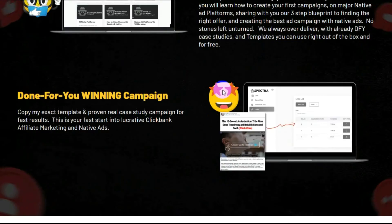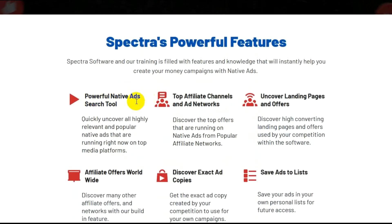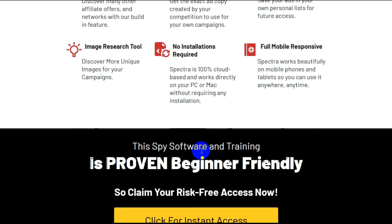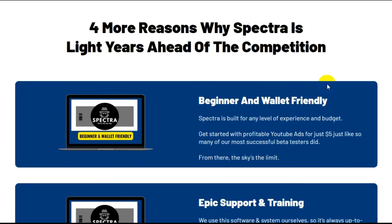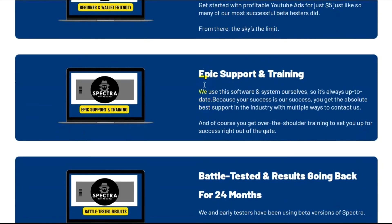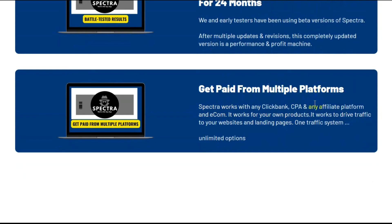Unlock the secrets of native advertising. Done-for-you winning campaigns. Spectra's powerful features: powerful native ad search tool, top affiliate channels and ad networks, uncover landing pages and offers, affiliate offers worldwide, discover exact ad copies, save ads to lists, image research tool, no installations required, full mobile responsive. This spy software and training is proven beginner friendly, so claim your risk-free access now. Four more reasons why Spectra is light years ahead of the competition: it's beginner and wallet friendly, epic support and training, battle-tested with results going back 24 months, and get paid from multiple platforms.